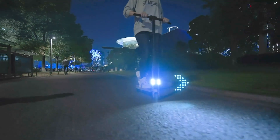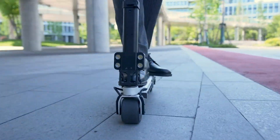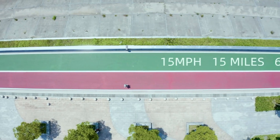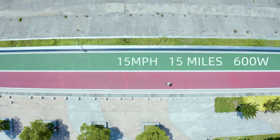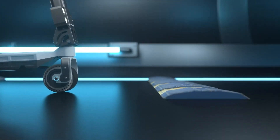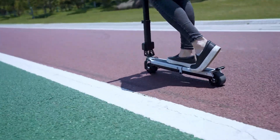Both models feature front and rear LED lights, turn signals, a digital dashboard, and a PU suspension system for a smooth ride. Initially launched on Kickstarter, with prices starting at $300 for the standard and $500 for the pro, the Blizzwheel E-Scooter delivers an innovative blend of portability and performance for modern commuters.